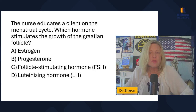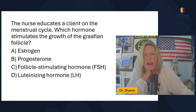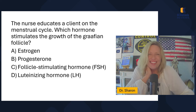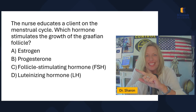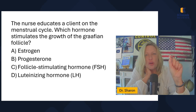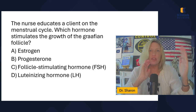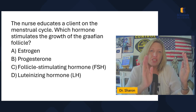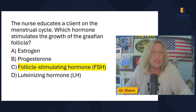The nurse educates a client on the menstrual cycle — which hormone stimulates the growth of the Graafian follicle? I wanted to teach you this vocabulary word. The Graafian follicle is the official name for the follicle that matures so it's ready to release the egg. Which hormone matures that follicle? Remember, the follicular phase starts with menstruation and ends with ovulation, and during this time the follicle is maturing in response to FSH — follicle stimulating hormone.